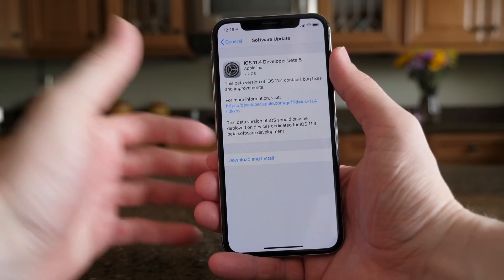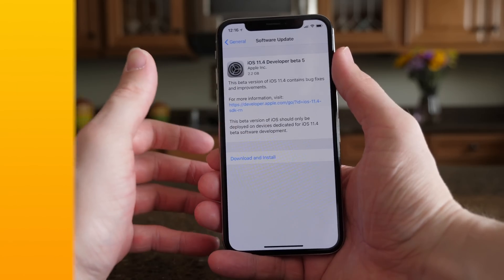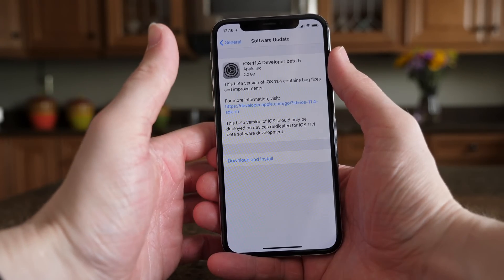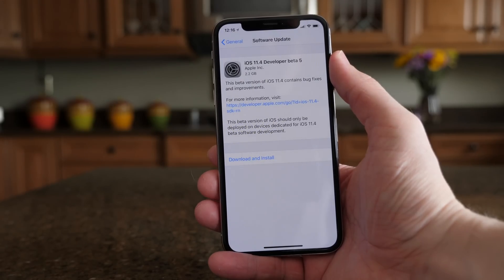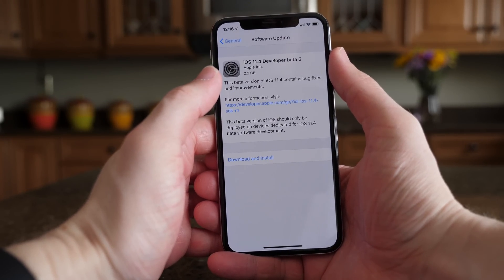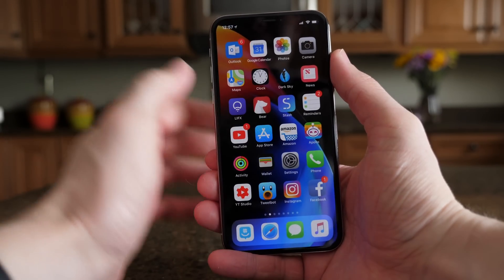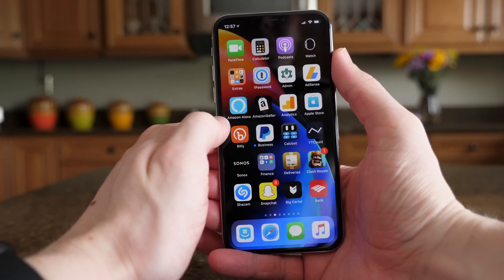That led me to believe this could be the Golden Master version, but after checking in settings, the version number still has a letter after it. So this is probably not the Golden Master version, but iOS 11.4 beta 6 or beta 7 is probably coming up very soon — probably next week or the week after. One of those will likely be the new Golden Master version, which means iOS 11.4 should be coming out for everyone very shortly.